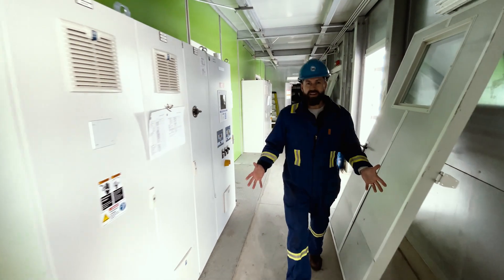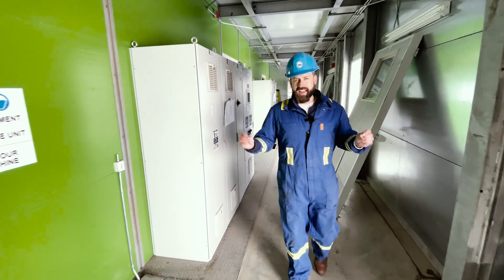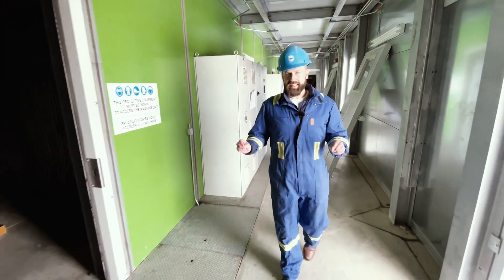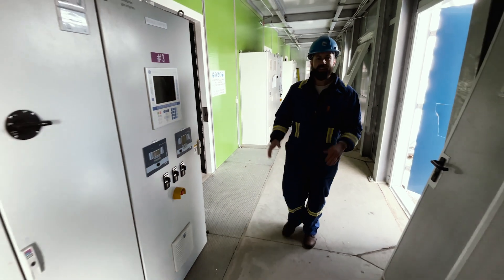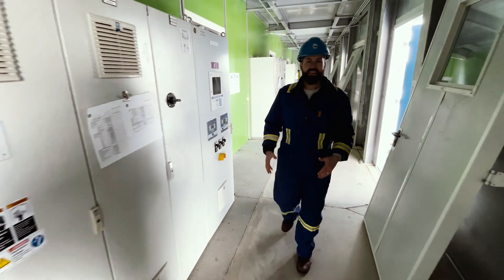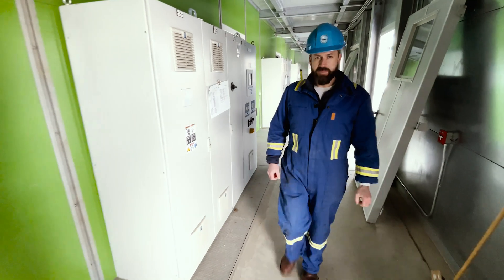Another fun fact I learned today is that everything came from Austria. Literally everything except the cement floor we're walking on was in a C-can container and was shipped direct from Austria.